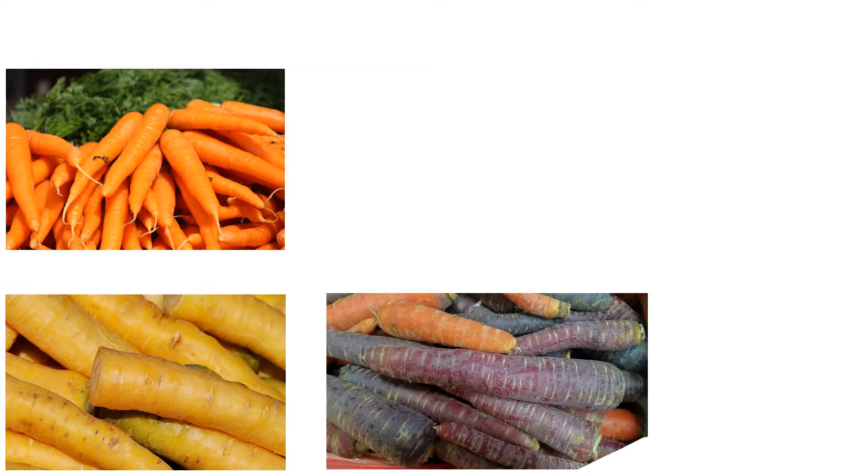Carrots are root vegetables that were first grown in Afghanistan around 900 before Christ. Most carrots are orange, purple, red, or yellow.